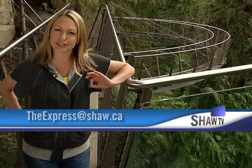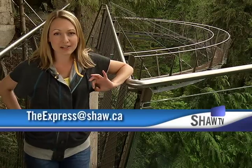If you'd like to win a family pass to the H.R. Macmillan Space Center, be the first correct e-mailer to theexpress@shaw.ca to name the telescope that's replacing the aging Hubble. Good luck to you. You're watching The Express, and it's time now to talk tasty wedding trends.